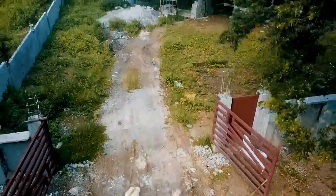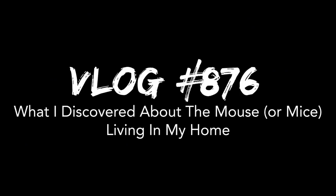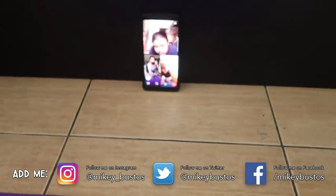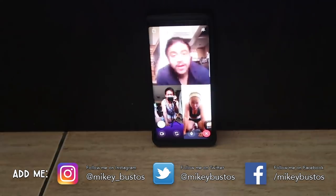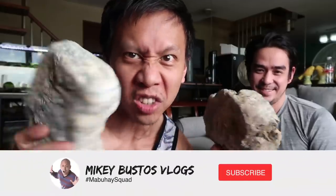Mabuhay squad! Welcome to my daily vlogs. It's an exercise day again. There's Raquel and Ed mark. All right, let's do this guys. Hoarding hardscape has its advantages — we're gonna use actual rocks for this workout.